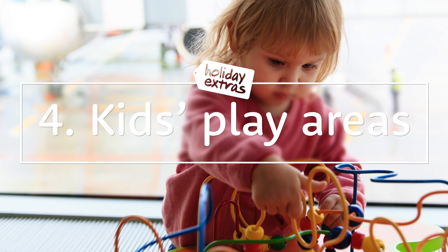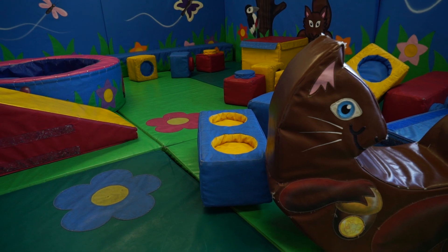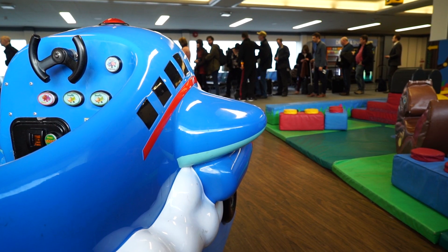Number 4: Play areas. Check your airport map, as many terminals have kids' play areas with slides, soft play and separate baby and junior zones. The best bit is that they're almost always free.